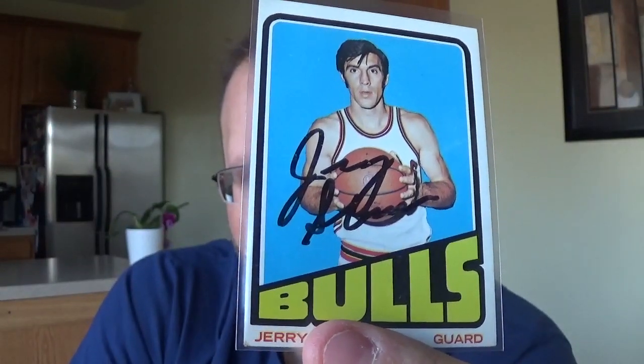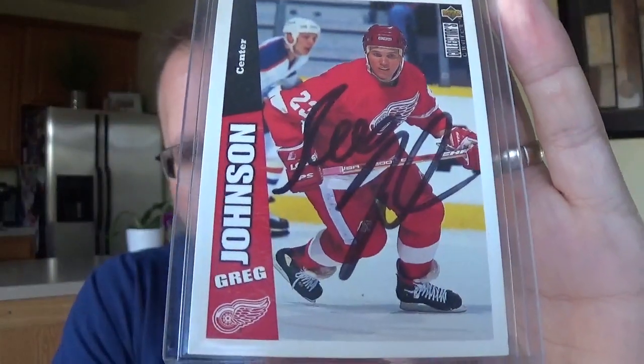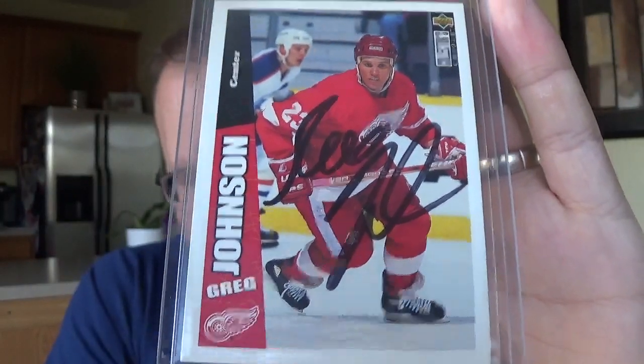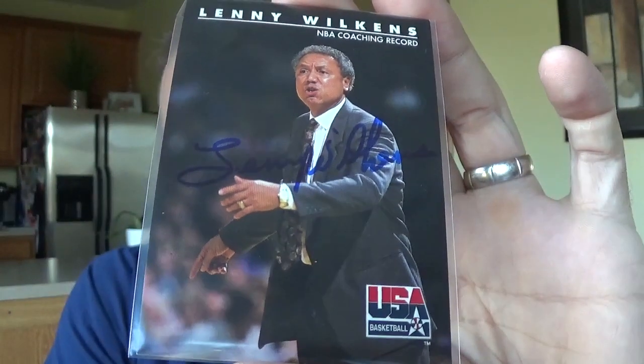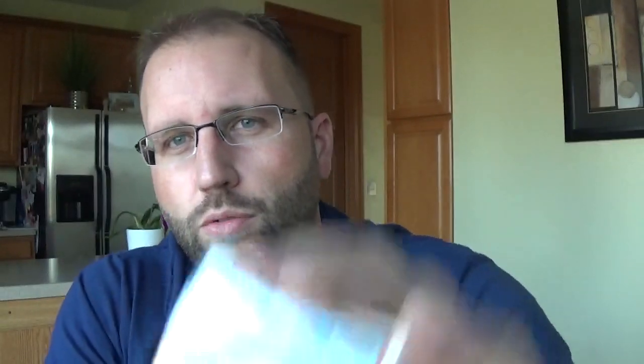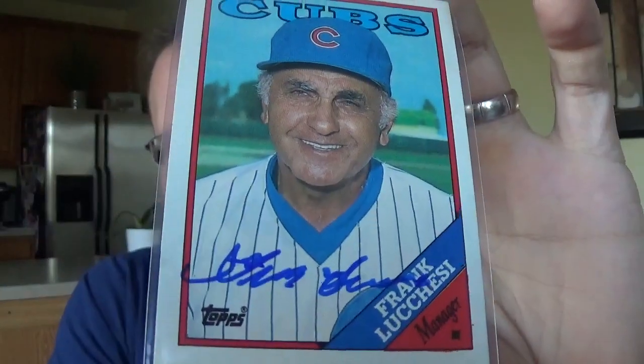I got Greg Johnson, a former Red Wing - he unfortunately committed suicide a couple years ago, didn't have an autograph of him. I got Lenny Wilkins - he was on a USA Basketball card. And then I got my last round pick, Frank Lucchesi, who was a former Cubs manager. So that was a quick and easy one.